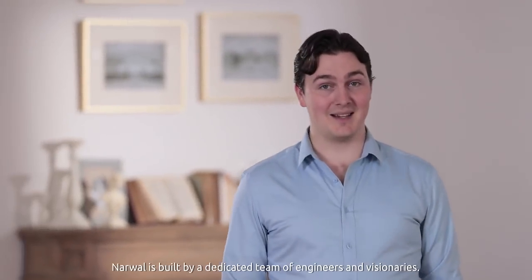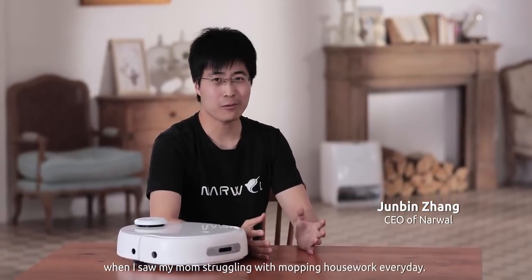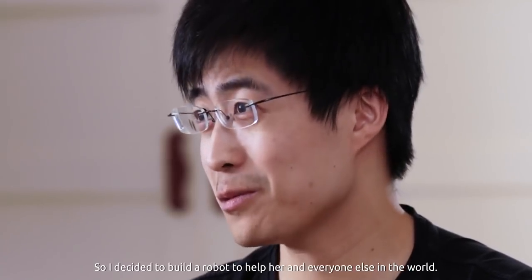Narwhal is built by a dedicated team of engineers and visionaries. I got the idea to build Narwhal when I saw my mom struggling with mopping and housework every day, so I decided to build a robot to help her and everyone in the world. We hope you can support us.